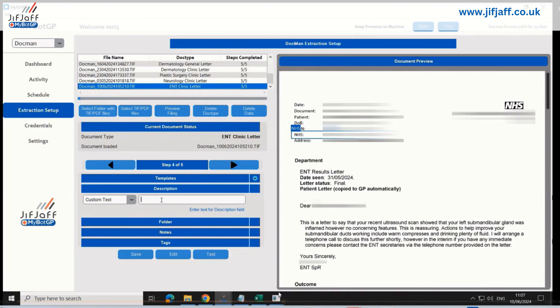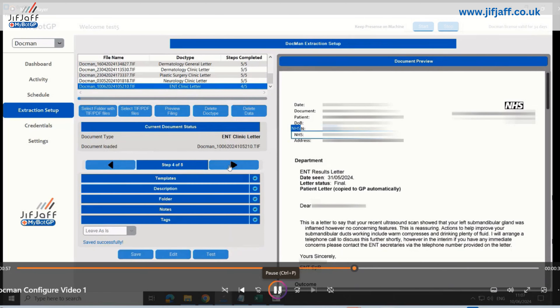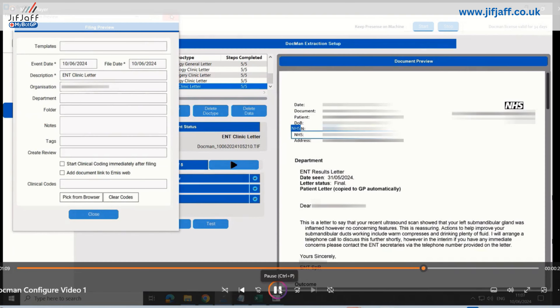We're in step four now. For the description, I wanted to put 'ENT clinical letter'. Notes and tags I'm leaving as is. Create reviews: you can ask MyBotGP to create a task — you assign a create review and put in the name of who you want it to create tasks for. A simple mapping, making sure that value is within the create review field in Docman. So that would create a task for this letter based on what you put here. Then clinical code — you map the clinical code for ENT — and then person. It's the same identical fields you would apply in Docman.